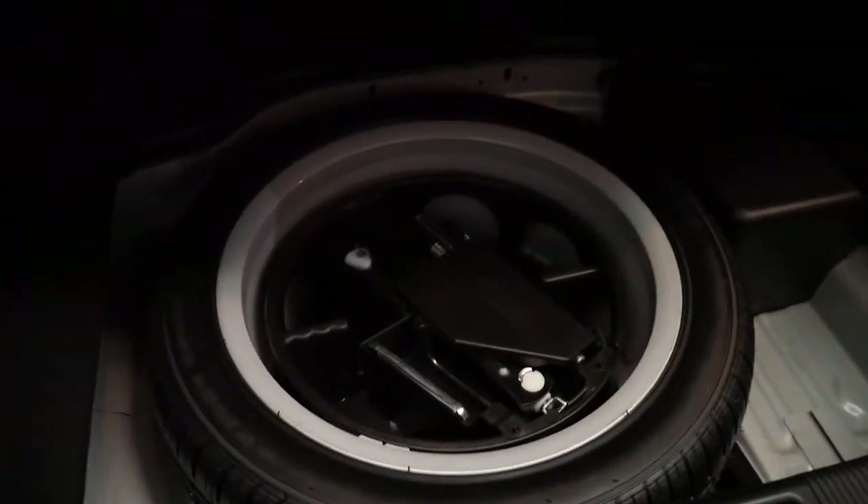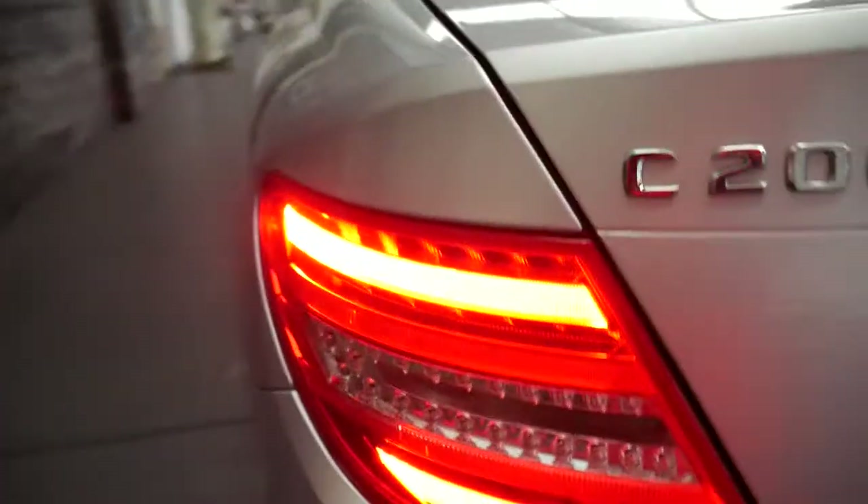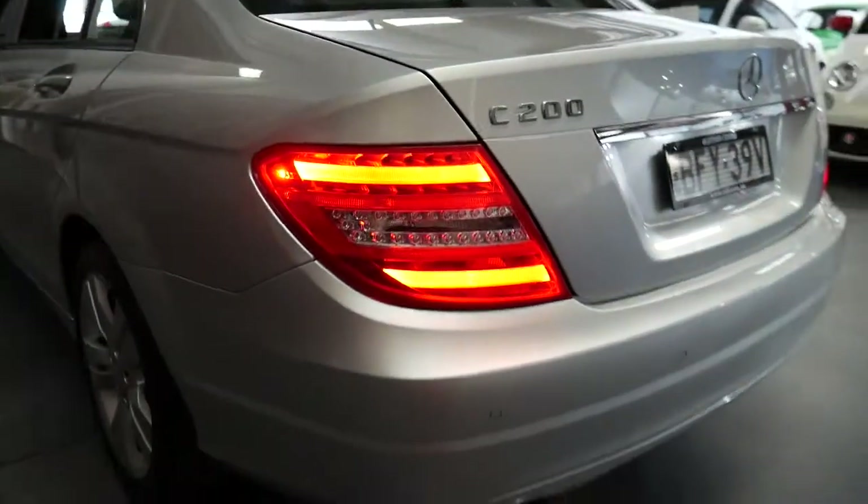The full-size alloy spare has also never been on the car, and all the tools are present. It's got LED taillights — so it's the last of the series. Obviously it's got front and rear parking sensors, and it's got rubber floor mats as well.